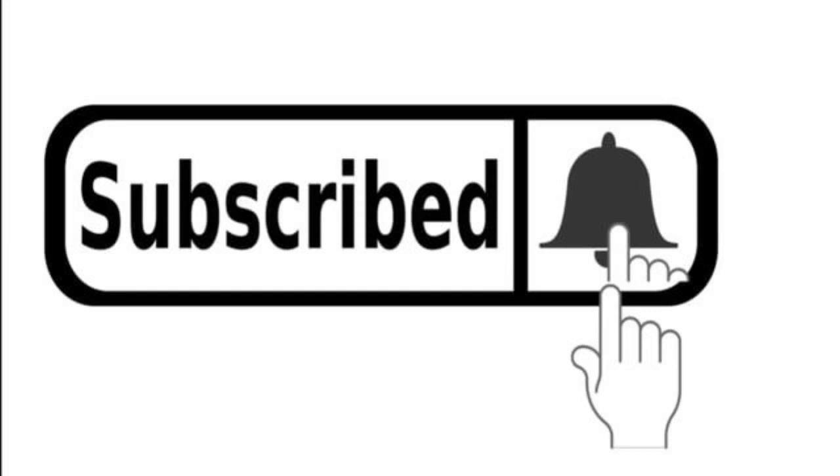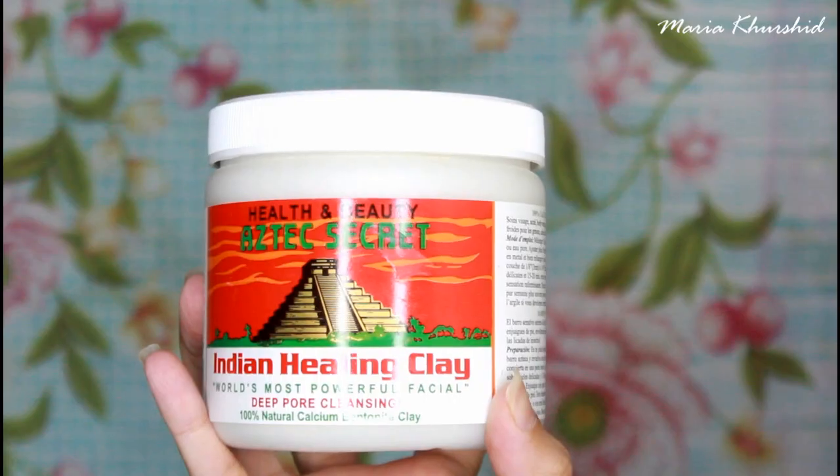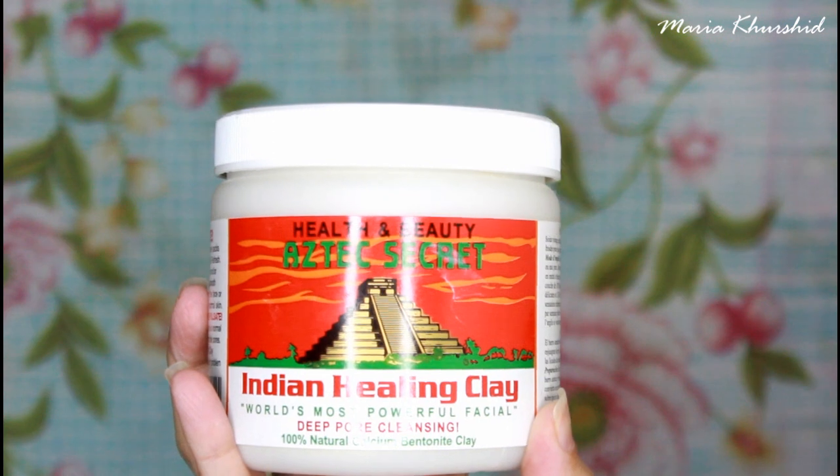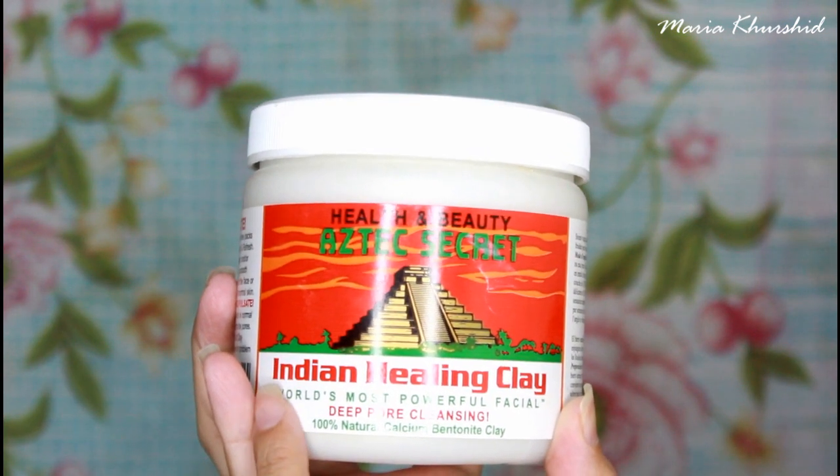Hey everyone, Assalamu alaikum. After so long, I have finally uploaded a video. I know it's been long. You know, you need motivation to make a video, which was absolutely zero, but now I am back.